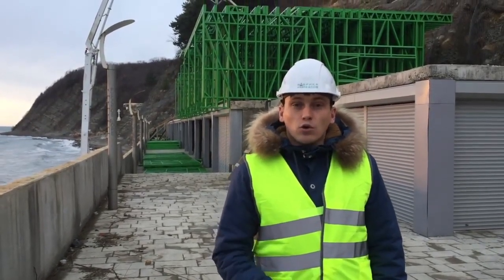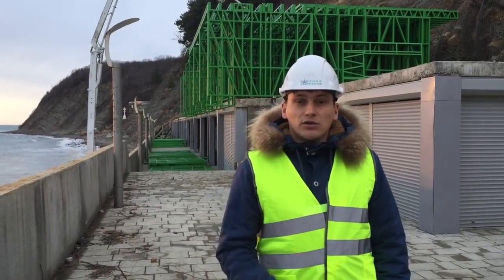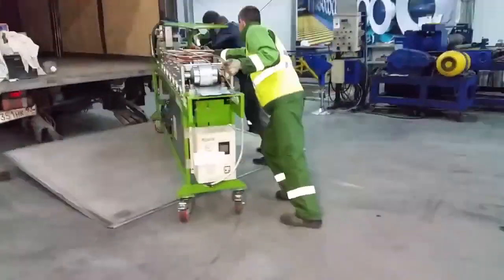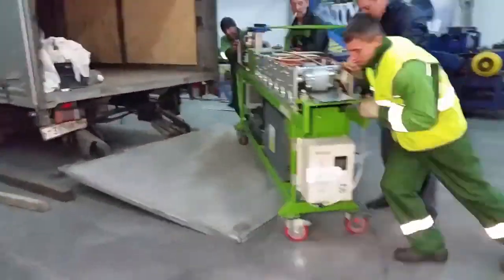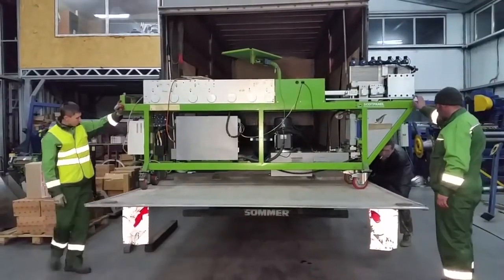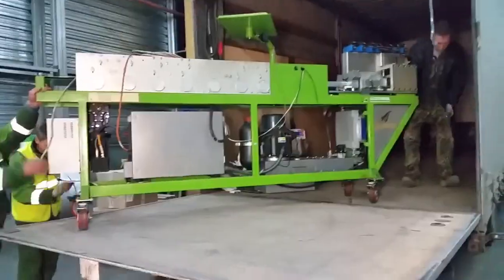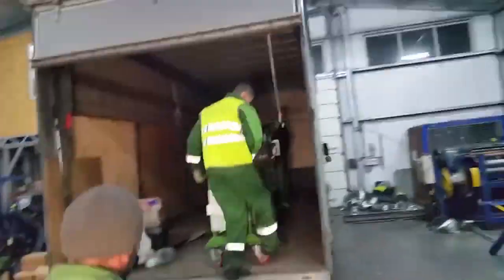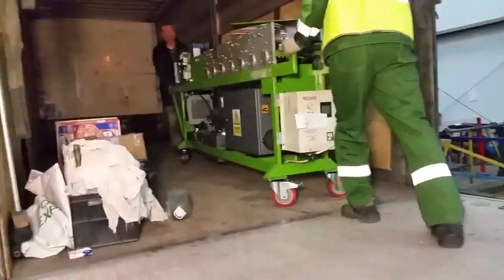Here we built a resort apart hotel for 90 rooms with an area of 27 to 30 square meters. In order to implement this project we decided to transfer the equipment to the sea coast. We installed it in the hangar where boats and water equipment will be stored, but before that we placed the equipment here and set up mobile production here as well.